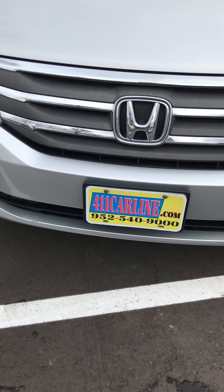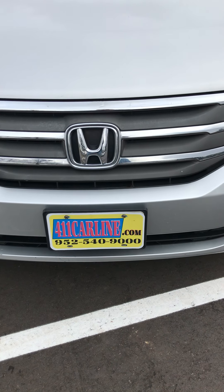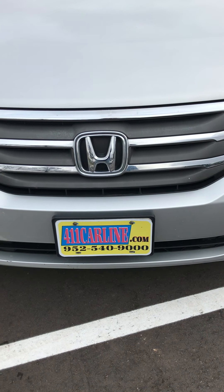Welcome to 411carline.com. The free Carfax is available on our website there. You can set up an appointment at 952-540-9000 or on our website.